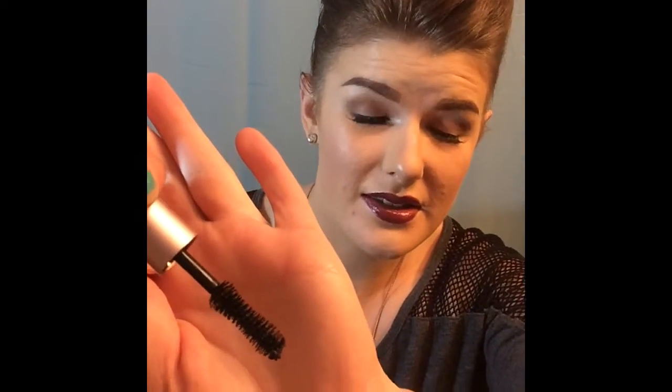I got a mini Better Than Sex mascara by Too Faced — this is awesome! That's a pretty good size for a sample mascara. I will definitely be using this. It'll be great for traveling or on the go, because I do use this mascara quite a bit.